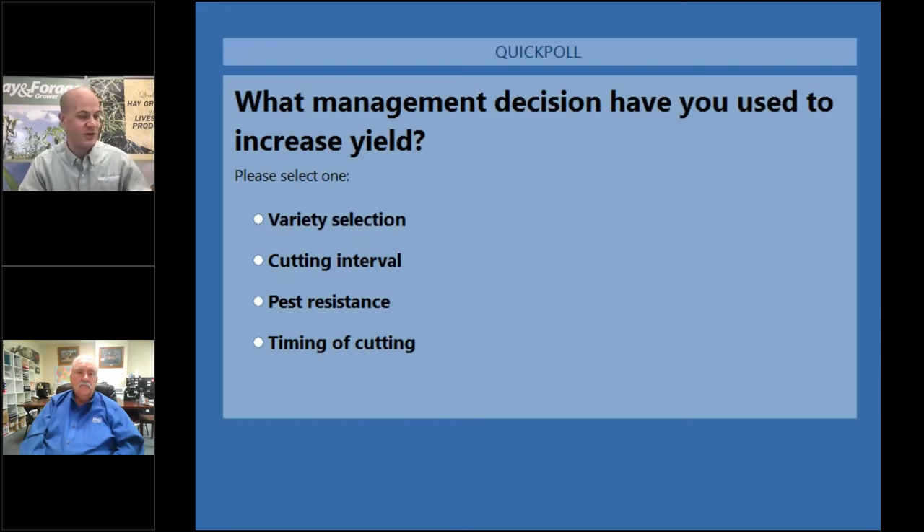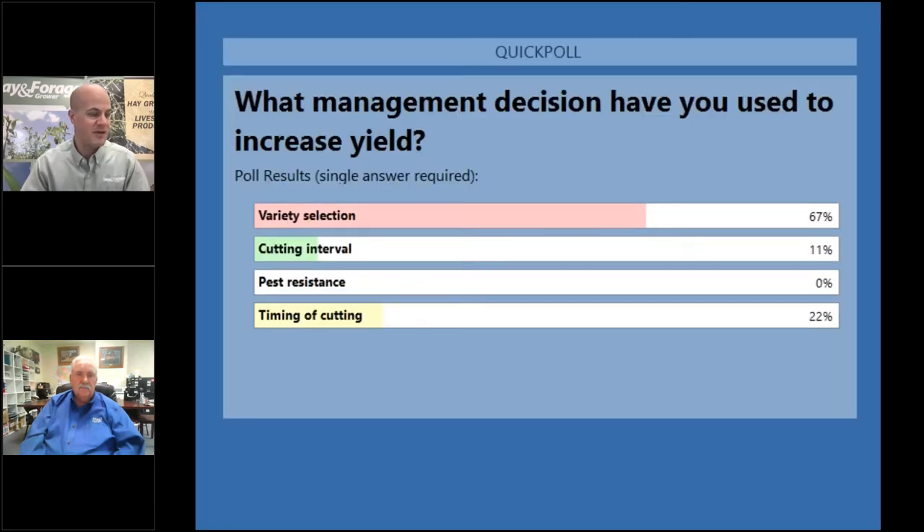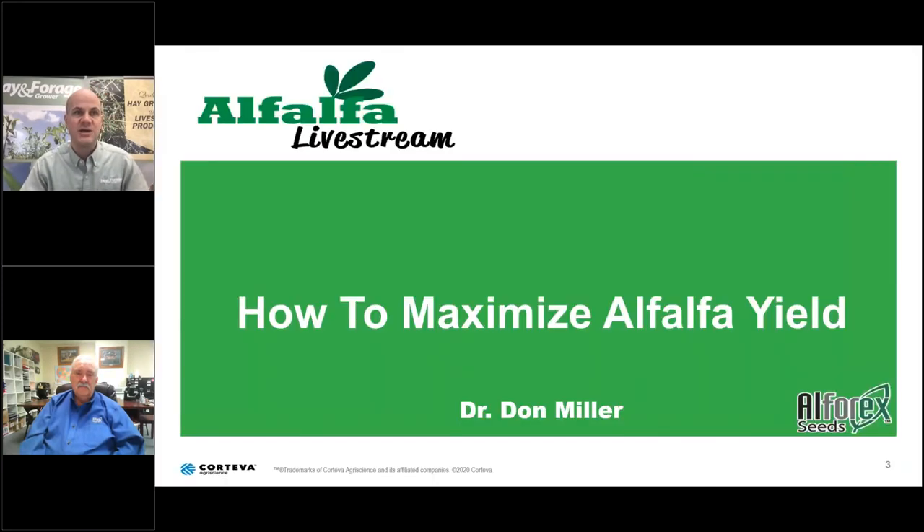With that, I will ask our first presenter to go ahead and turn his webcam on as well. Let's go ahead and cut the poll off and see the results. I'd like to welcome our next presenter, Dr. Don Miller. Don is currently director of product development for L4X Seeds and is based out of Napa, Idaho. I look forward to hearing your thoughts on how to maximize alfalfa yield. Variety selection came in at 67% and timing of cutting was at 22%. Don?